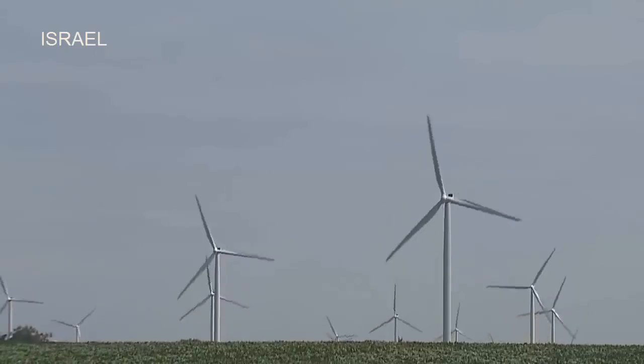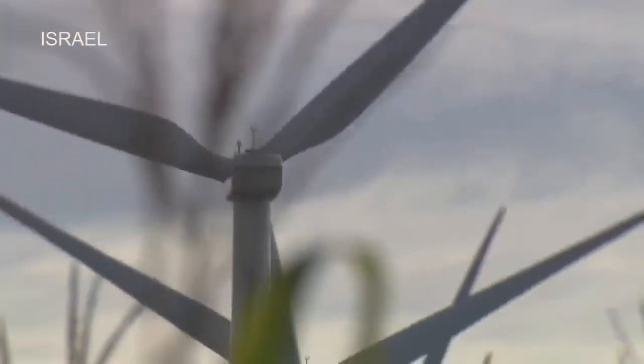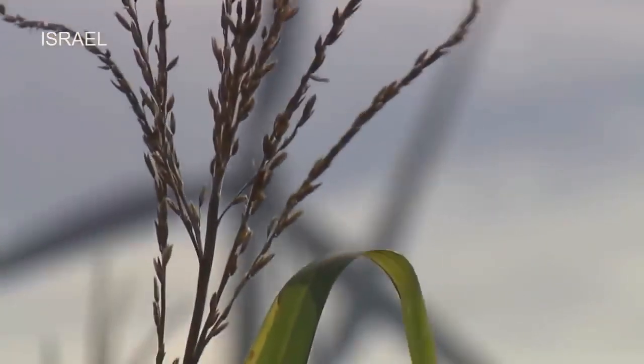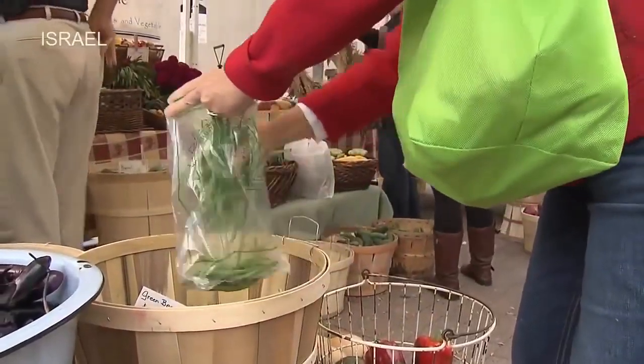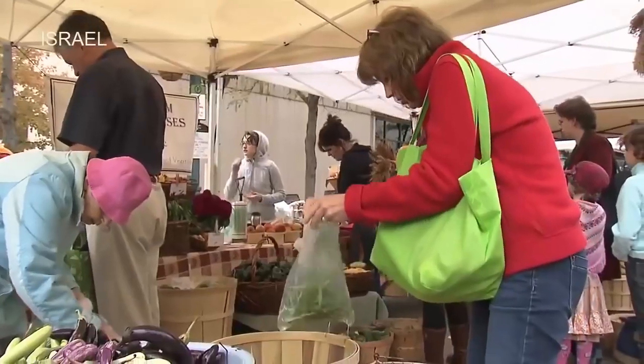It's a 21st century reality that environmental concerns have had an impact in all areas of the U.S. economy, including agriculture. Environmental awareness has created increased consumer interest in locally grown, sustainable food production.